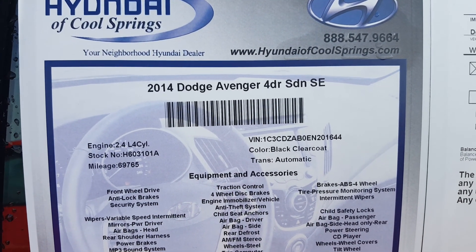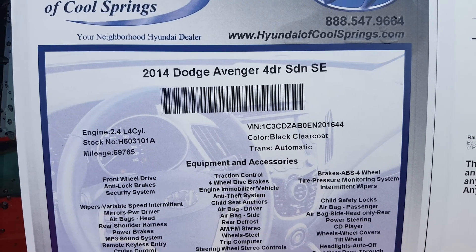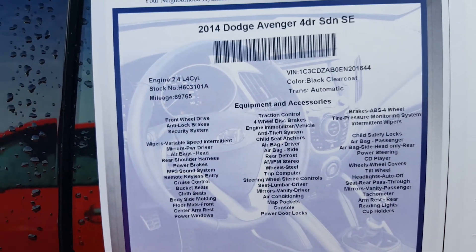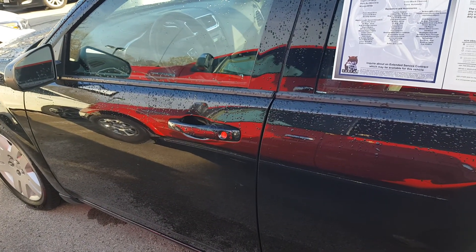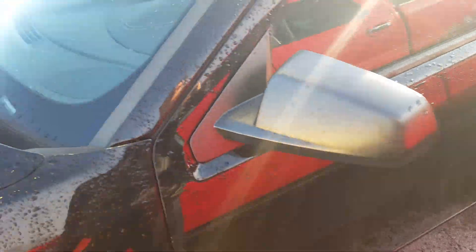This is our 2014 Dodge Avenger four-door sedan SE. It's a four-cylinder, 69,765 miles, black clear coat. As you can see on the driver's side, black door handles that match the exterior, black rear view mirror.